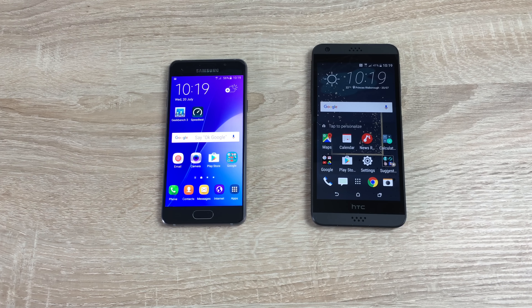Both phones have quad-core processors. The Samsung runs at 1.5 GHz across all four cores and the HTC at 1.1 GHz — a 0.4 GHz difference you'll see in the speed tests. On pricing: the Samsung Galaxy A3 2016 is £225 on pay-as-you-go on Vodafone, while the HTC Desire 530 is £130, saving you about £90. The Samsung is also available on contract from £10 upfront and £16 per month; there is no contract option for the HTC Desire 530.